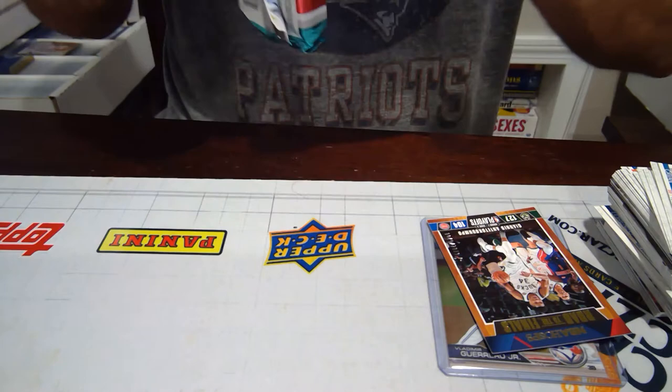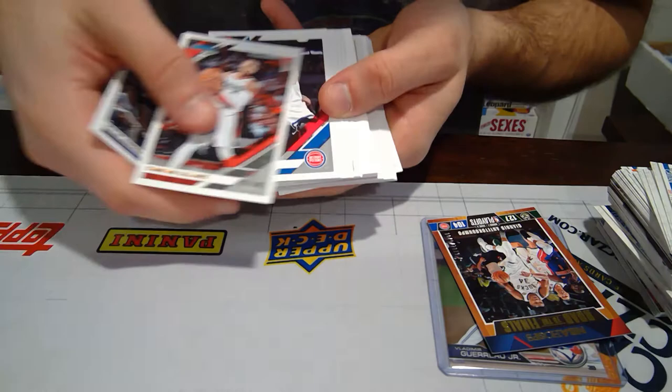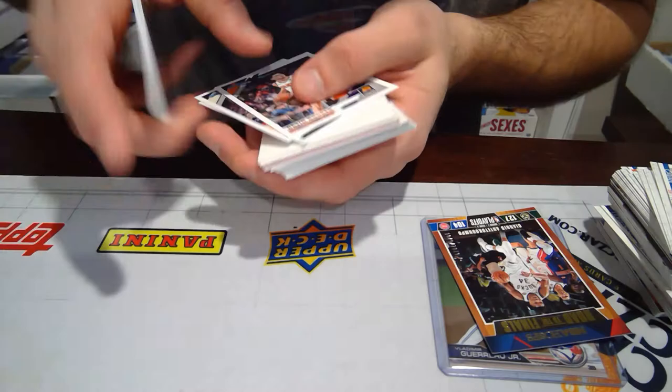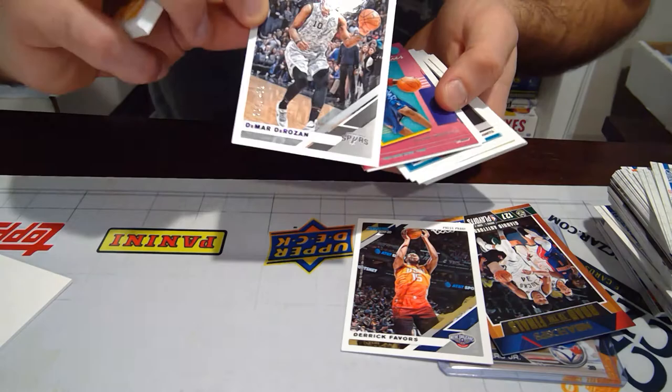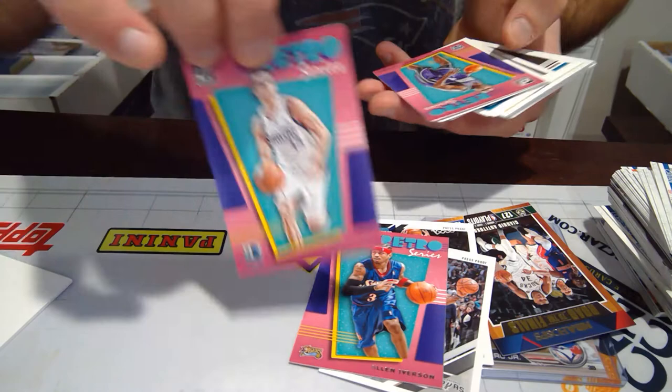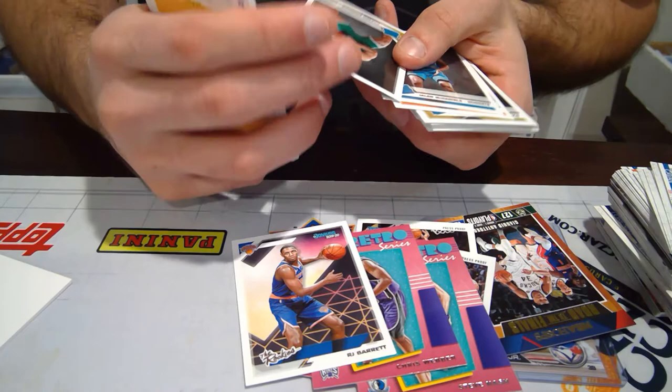Alright, now we got 30 more of Donruss basketball. 30 cards. We got two numbered cards in the last pack. So you get a mix of parallels, rookies, base cards, and numbered cards. Derek Favors, number 349. DeMar DeRozan, number 2 of 199. AI Retro, Steve Nash Retro, Chris Webber Retro — three guys that I loved watching growing up. RJ Barrett, one of the nice hot rookies this year from the Knicks — they need all the help they can get. Carson Edwards, Celtics rookie. Tremont Waters — another Celtics rookie.